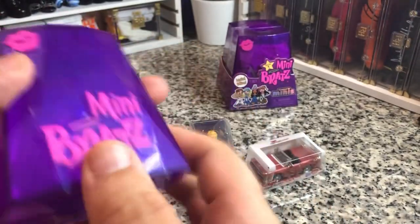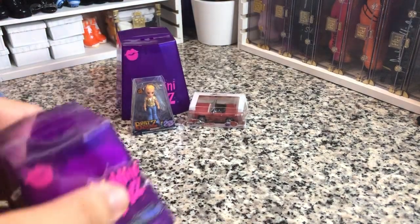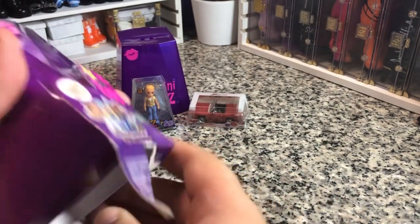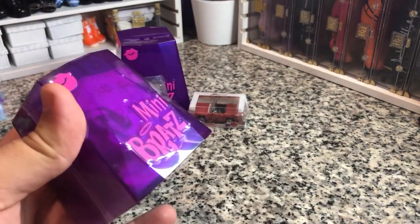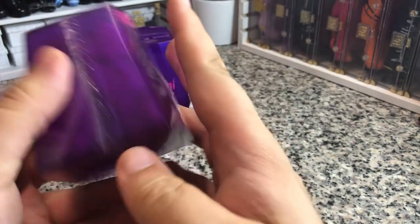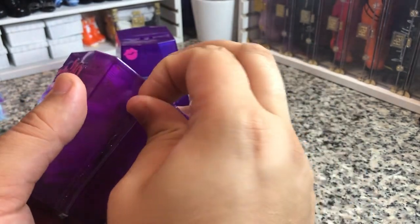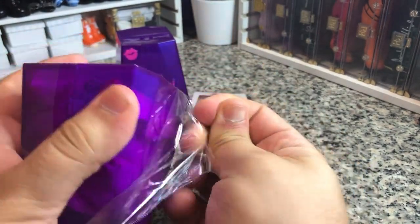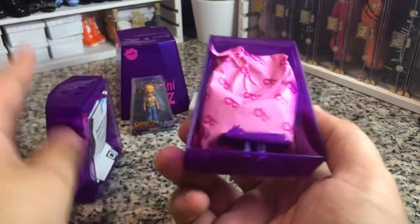So there are only two Bratz toys in there, which is kind of lame for ten dollars — that means you're paying five dollars per mini, which kind of sucks price-wise, because with Mini Brands for ten dollars you get five. These are officially licensed though — well, they're not actually licensed because they're made by MGA. I don't know if it's just because they're limited edition, or because it's Bratz, which is basically the brand that built MGA, but I don't think I would go through and get another one.